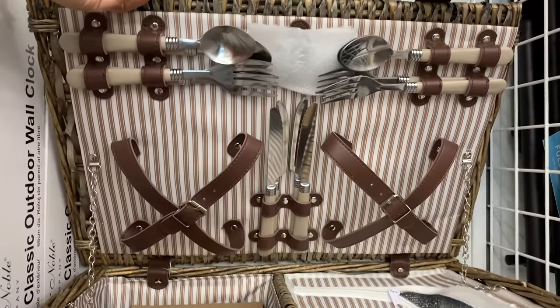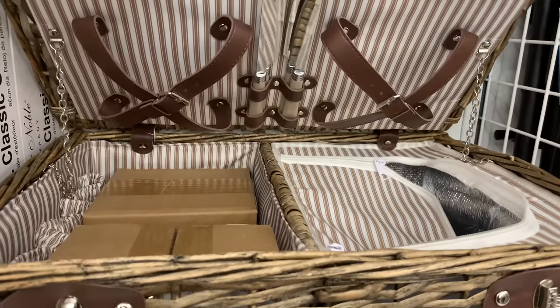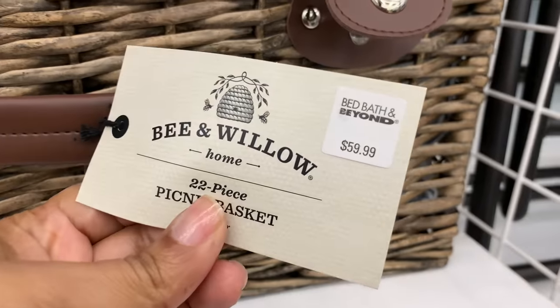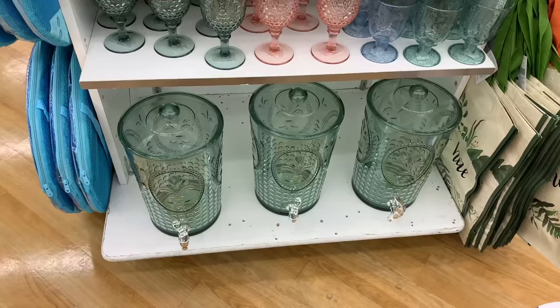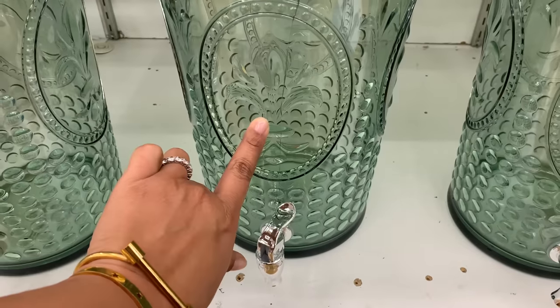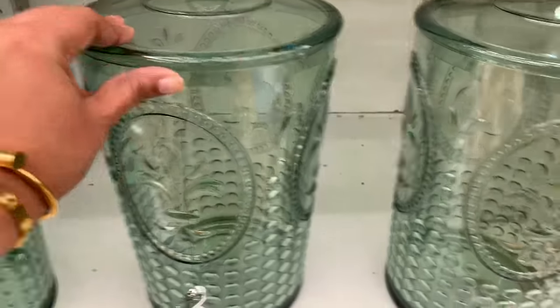Love this picnic basket — how cute and fancy is this! If you want to have a nice little fancy picnic moment, it's $60 but it comes with all of the utensils and everything. I thought it was so pretty.